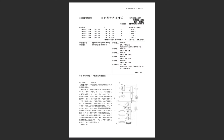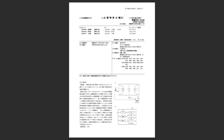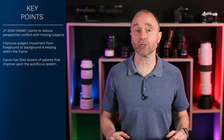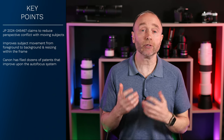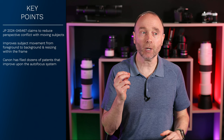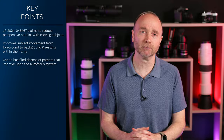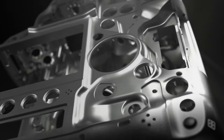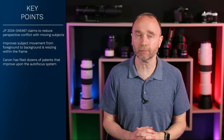We've already seen countless patent applications that improve autofocus subject tracking across Canon's camera lines — at least 12 over the past six months. This is something Canon is dramatically improving upon, and you can see this with the Canon EOS R6 Mark II, how much better it is at autofocus than the four-year-old Canon EOS R5. Expecting these changes in the Canon EOS R5 Mark II, the Canon EOS R1, and future Canon EOS cameras is not only plausible but expected.